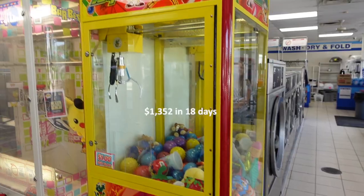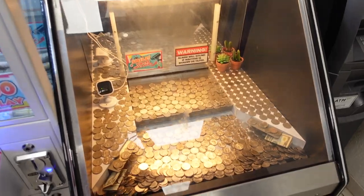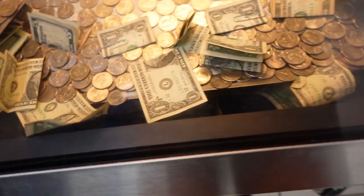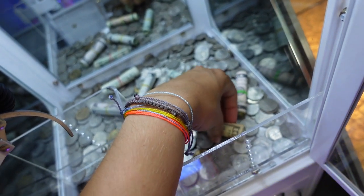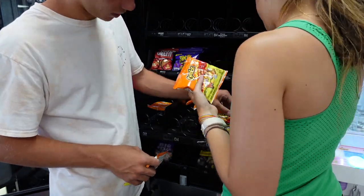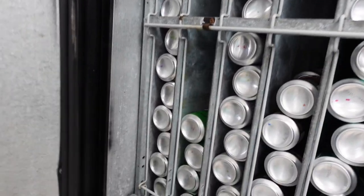All together, the laundromat location made $1,352 in 18 days, which is absolutely insane. After giving commission to the owner, our profit was $980.90 — and that doesn't even include product cost, which is only about 7% anyway. This laundromat is absolutely killing it and will probably profit even more once we add some new arcade games, which we're getting very soon. We didn't collect from our other laundromat since it was a much further drive — that'll be in another video. I really hope this inspires you that you can grow this business beyond what you think, and it can become something huge. Thanks for watching!